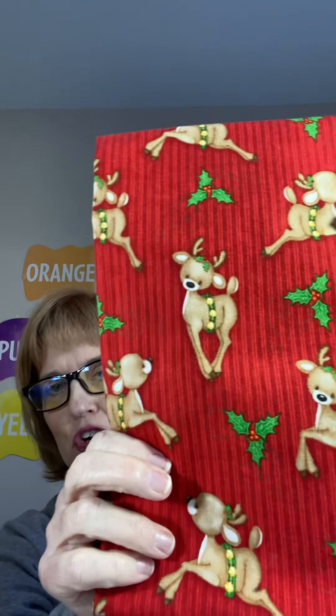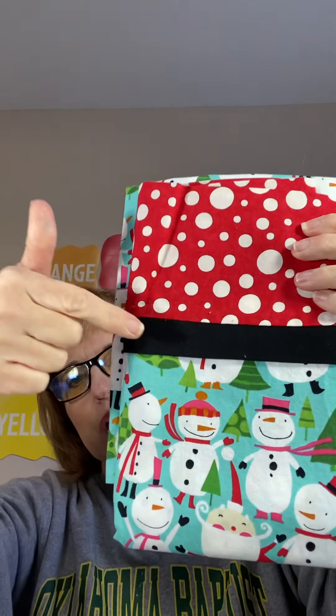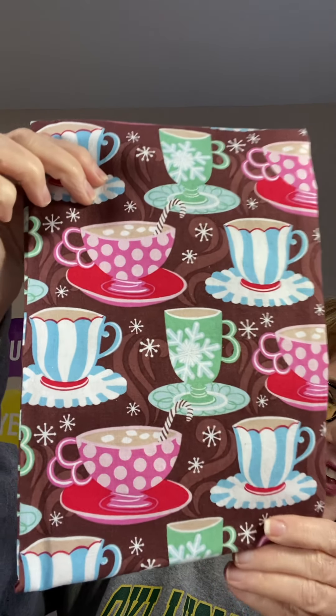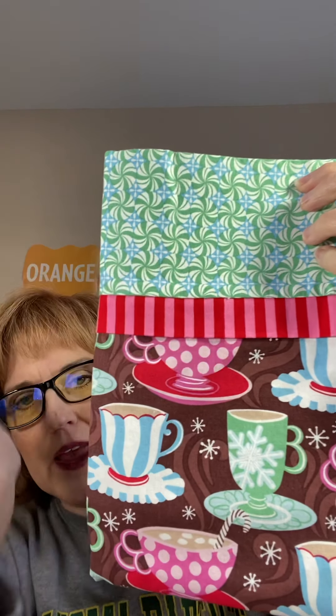If you want to get into the Christmas spirit — and I know many of you are already decorating — this is a fun reindeer pillowcase with a candy stripe at the top and a black border. There's also a great snowman design for winter, and a Santa Claus one with polka dots at the top and a black border. And if you have an older tweenager or teenager who likes their lattes or hot chocolates, these are fun with candy canes in a cup — I love how it has a spearmint candy cane at the top with candy cane stripes.